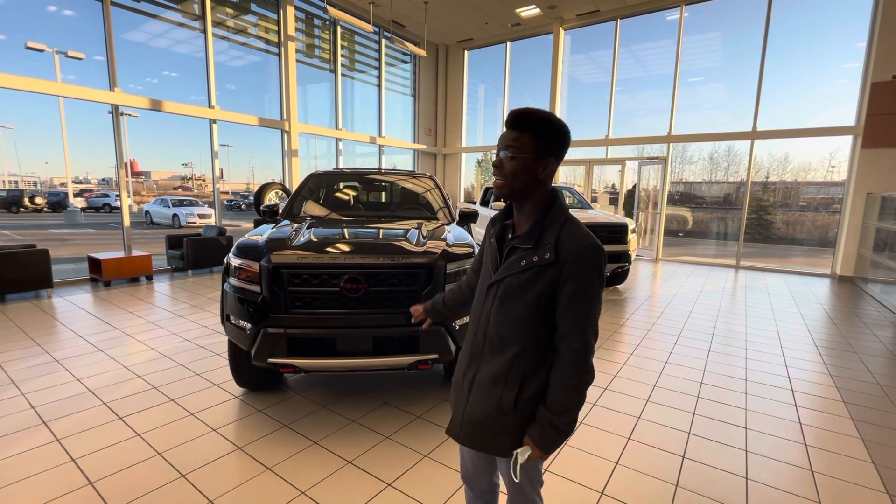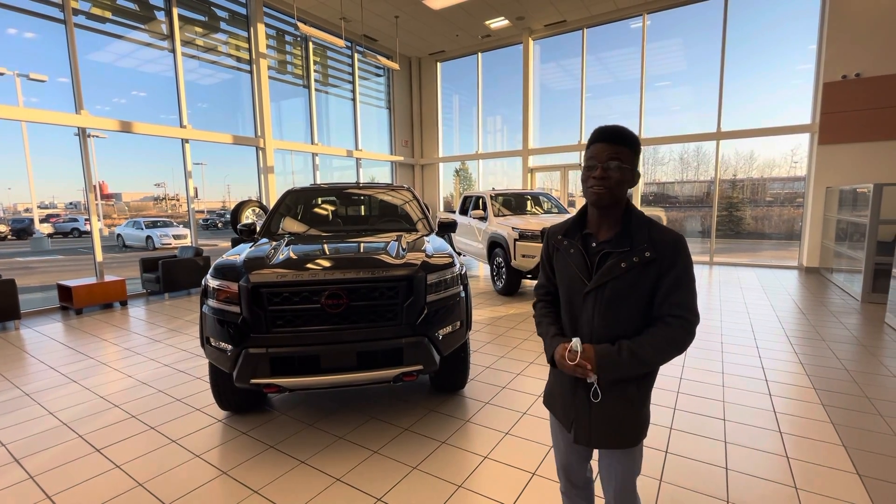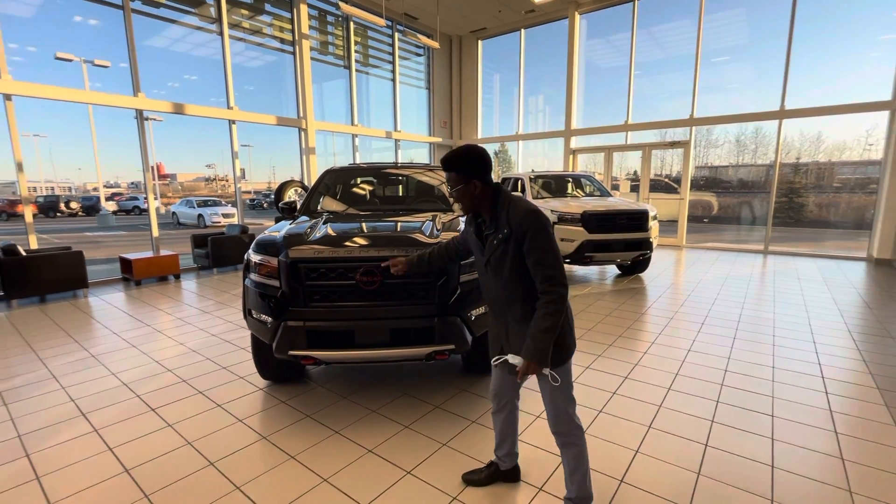Underneath the hood it's a 3.8 liter six-cylinder engine — you want fuel efficiency, this is it, and it's got tons of power for any towing and hauling. This one is the PRO trim.